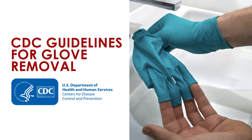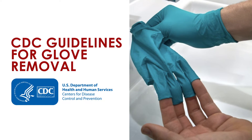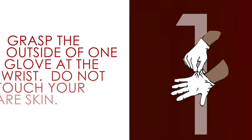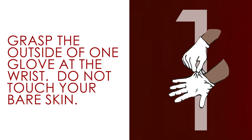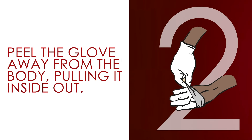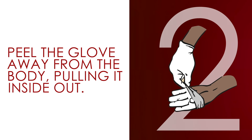When finished with your task, remove the gloves properly. To do so, follow these steps recommended by the Center for Disease Control. Grasp the outside of the glove at the wrist — do not touch your bare skin. Peel the glove away from the body, pulling it inside out.